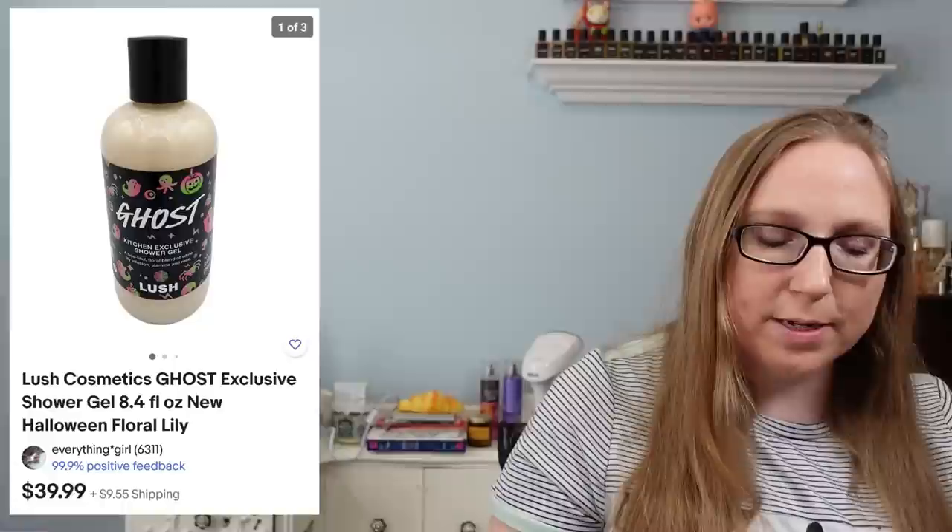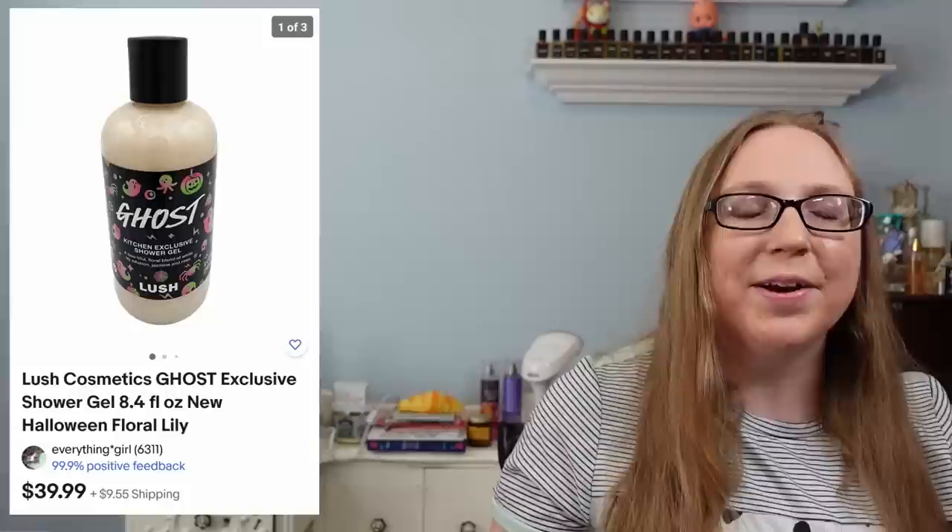The last item is a Lush shower gel in the scent Ghost, which sold for $39.99 and came from one of my Lush subscription boxes. I had already owned this shower gel and at one point I was getting two subscription boxes, so I had doubles of everything — it got a little overwhelming and I had to cancel one of my subscriptions because I didn't realize I had signed up twice. But that is everything for this cha-ching.